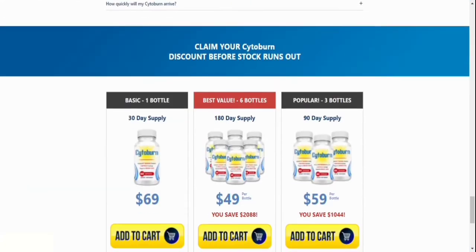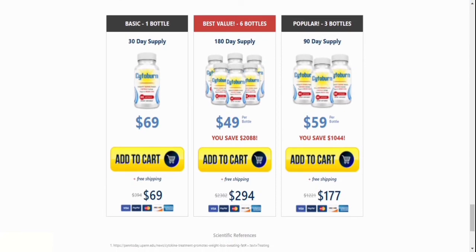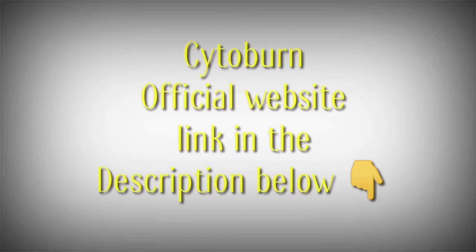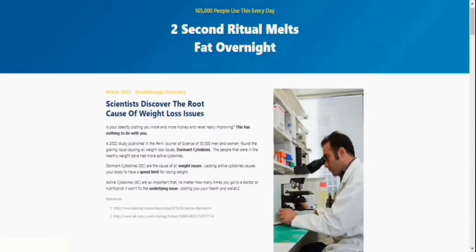Cytoburn is only available for purchase on the manufacturer's website. You can only get a return guarantee and have your item shipped the same day or the next day if you buy it this way. I will leave the official website in the video description for your safety. Cytoburn works — experts discovered a natural solution with concentrated chemicals that will burn fat after many laboratory tests. This product is reliable.